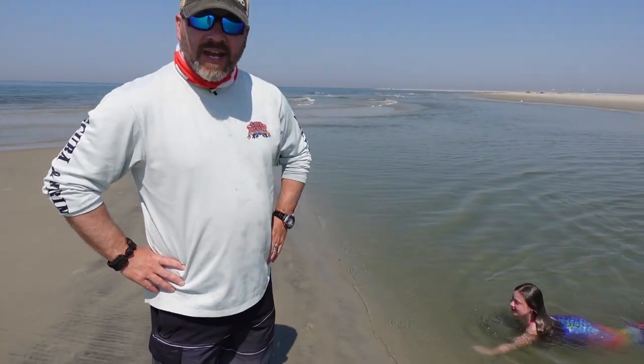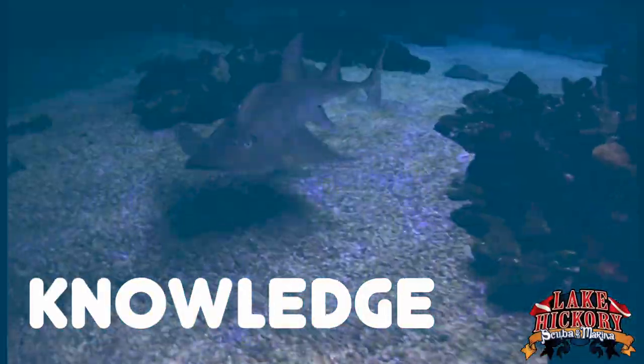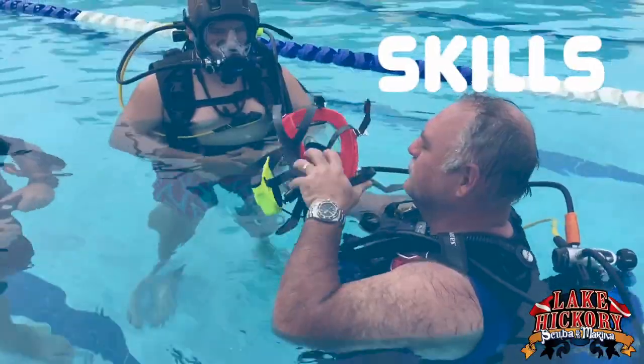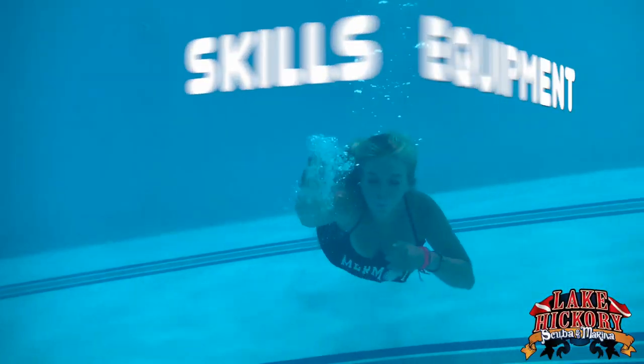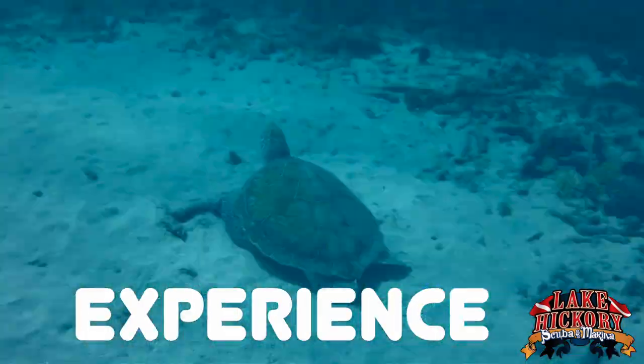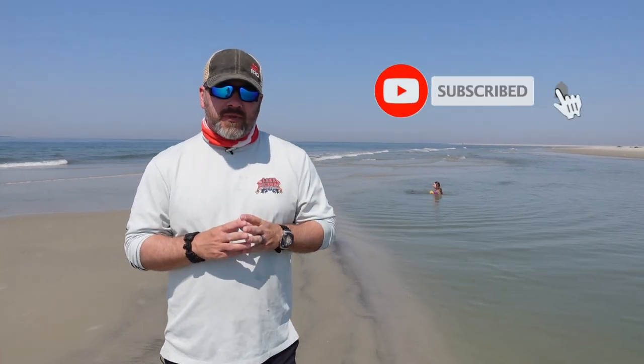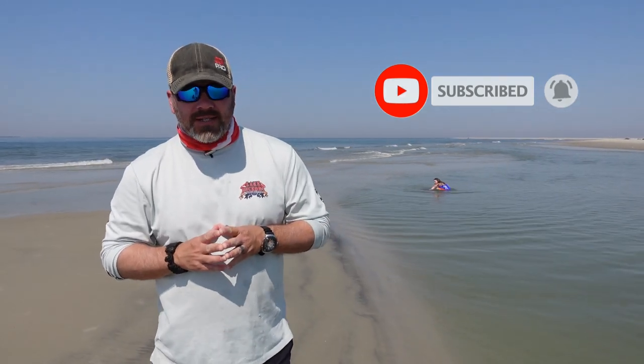Would you look at that? Mermaids actually do exist. What's up guys? This is Brian again from Lake Hickory's Scoobin' Arena. If you are new to our channel, do me a huge favor — click this little subscribe button over here and ding that little bell as well. That way you guys will be notified every time we upload new content.